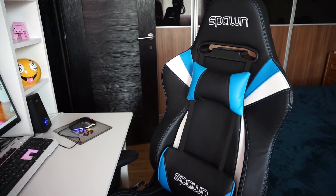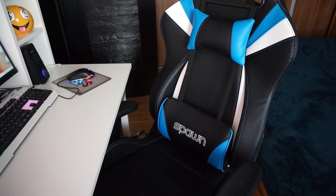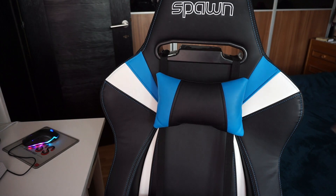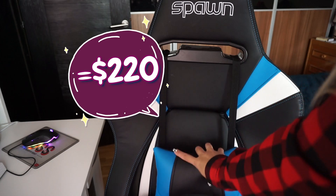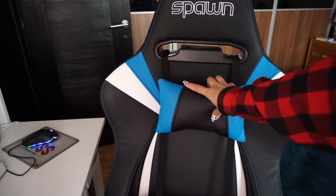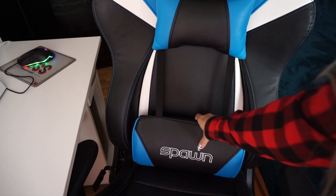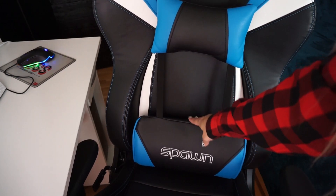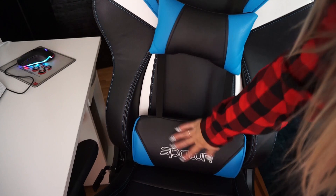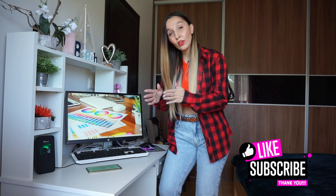The last very useful gadget is my chair. It's a gaming chair, and it's mostly important for your back health. It costs about $220, but it's worth it — my back doesn't get tired during my working day. I feel relaxed and calm. When you work at a computer, it's very important to have a comfortable chair.